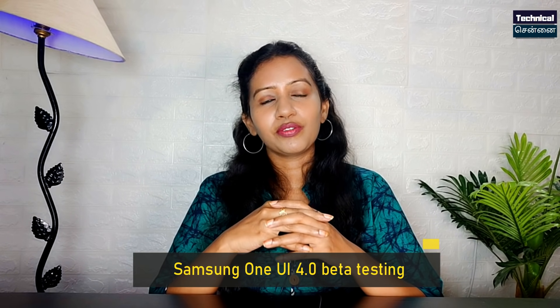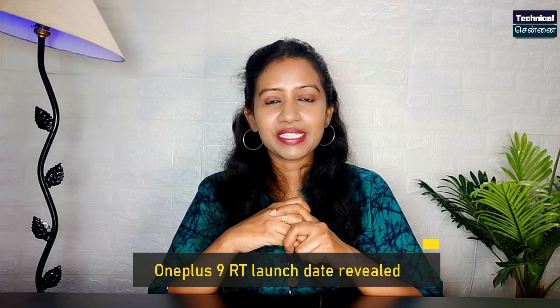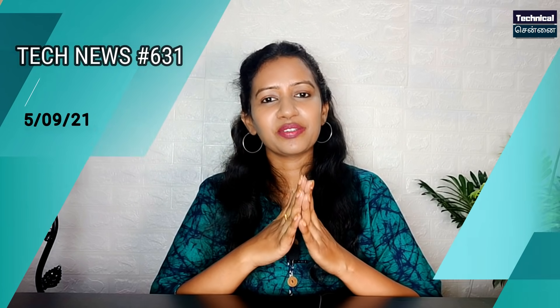Samsung's One UI 4.2 has a beta testing. There are some details. OnePlus 9RT has a launch details. Samsung M52 is available on Amazon. You can see all the details on Tech News 631.